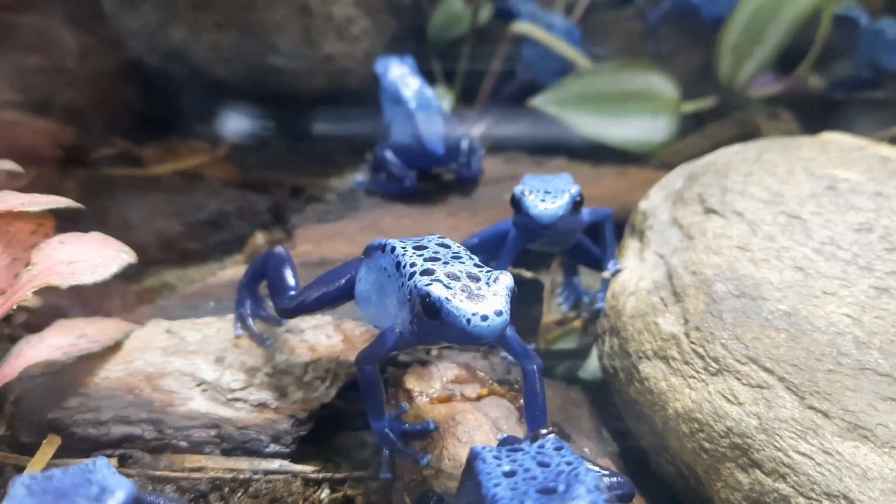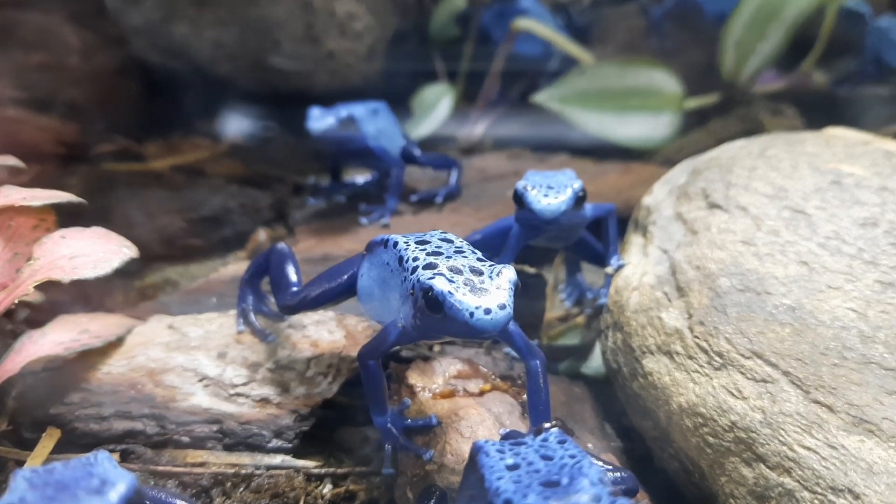So that was the blue poison dart frog — what do you guys think? Aren't they absolutely beautiful? They're stunning frogs. I keep these guys at my work and they're part of the zoo collection. They've made absolutely fantastic additions to the collection. They're always active and absolutely awesome-looking, and dart frogs just as a whole are an amazing group of frogs across various different genera.